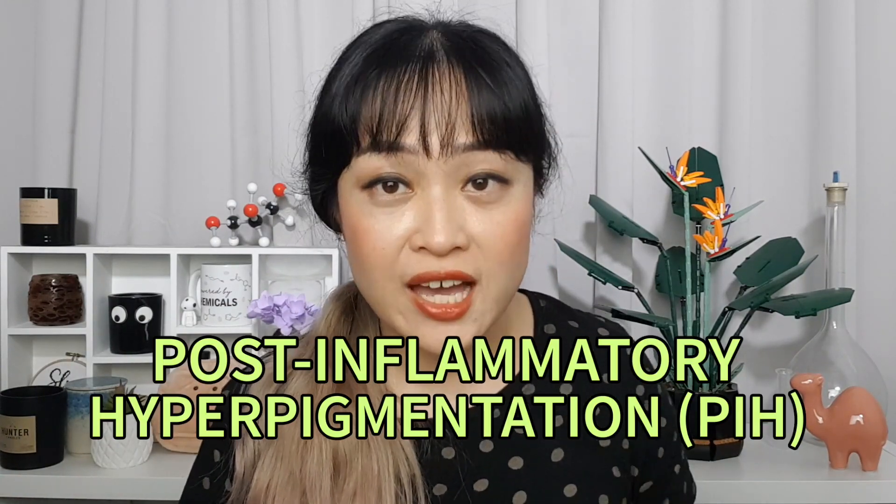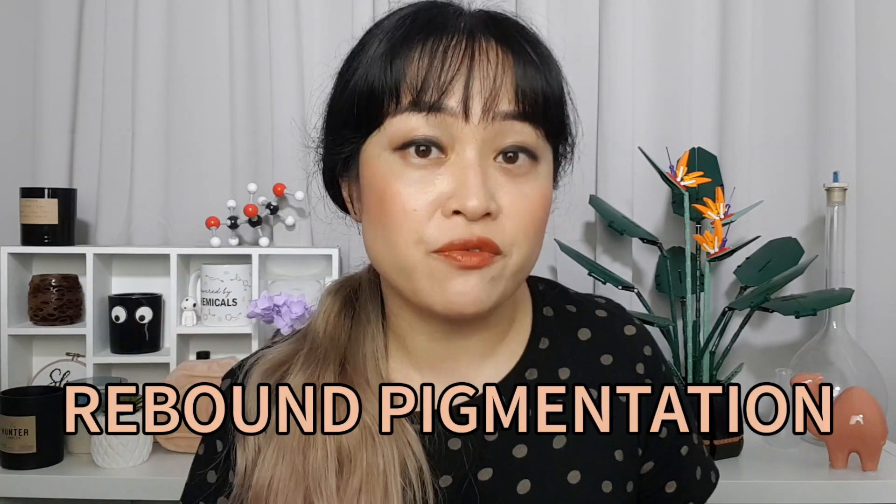Now we also have much gentler laser treatments that don't have this long downtime, and they're also less risky, especially for people with darker skin. One of the biggest problems with laser treatments for people with Asian skin like mine, Mediterranean skin, or darker skin — so most people in the world — is that our skin responds to trauma by producing pigment. This is called post-inflammatory hyperpigmentation, or PIH. So if you're using a laser to blast away pigment — which we often are, because uneven pigmentation is one of the main ways our skin ages — there is a big risk of causing so much trauma that you make more pigment form, which is the exact opposite of what you want.